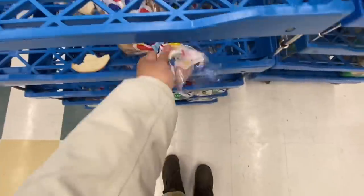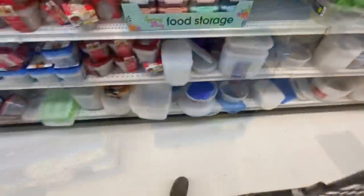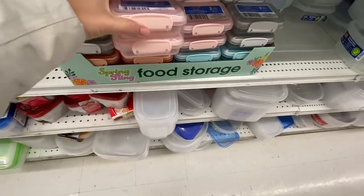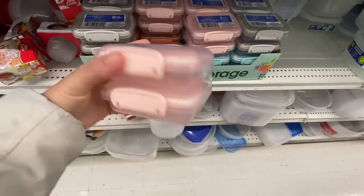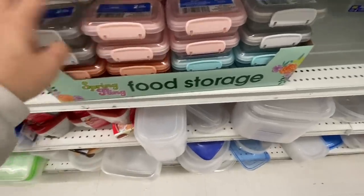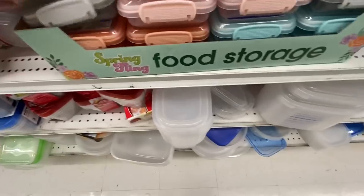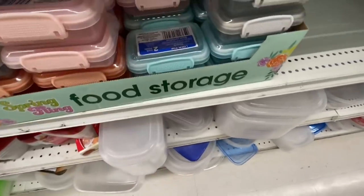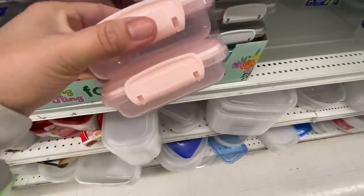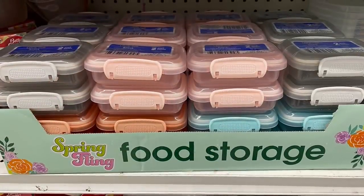In the bread section at this store, prices have gone up to a dollar fifty — up 25 cents. The snap containers are two in a pack, along their Spring Fling line, in gray, orange, peachy pink, and blue. I think that's a great price — two for a dollar twenty-five.